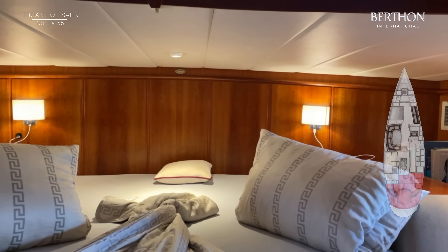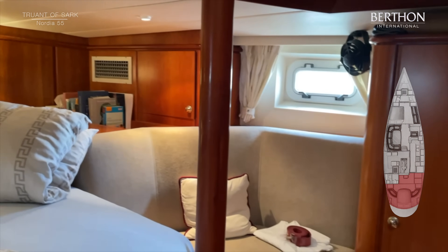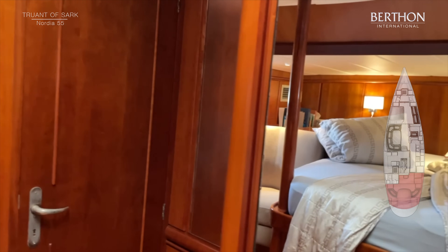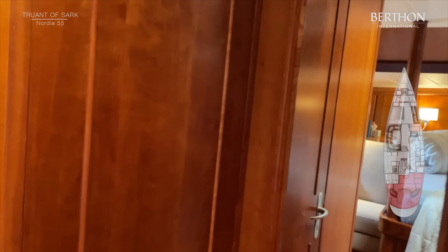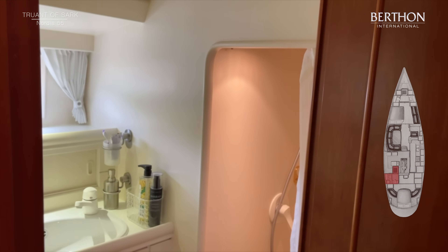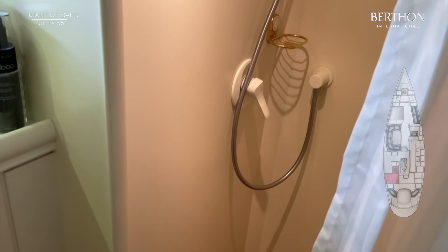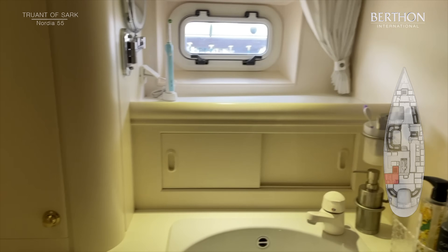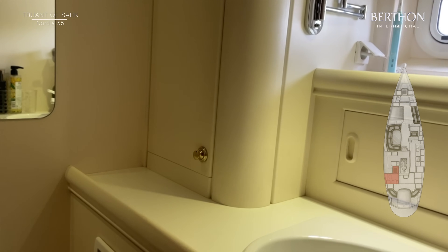Great place to be — it feels very secure. And of course there is also a large ensuite head. You can see the detailing around the door, and in we go: large separated shower, handmade heads compartment, large sink, lots of storage, all in perfect condition.